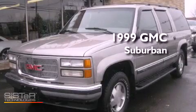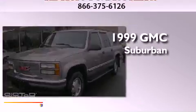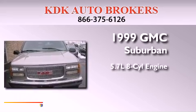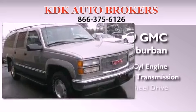This is a 1999 GMC Suburban. It has a 5.7 liter 8-cylinder engine, an automatic transmission, and four-wheel drive.